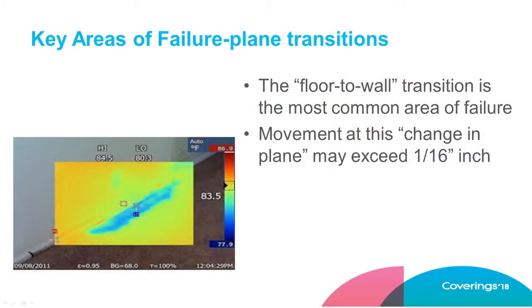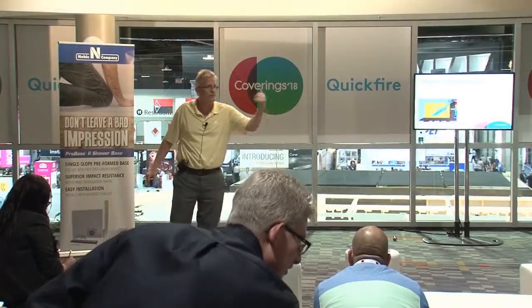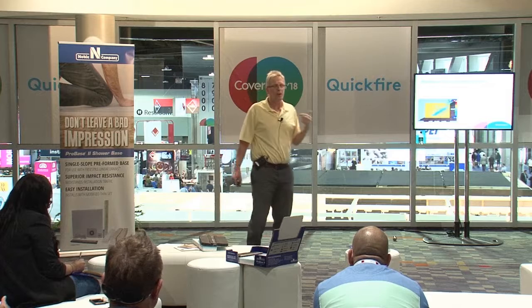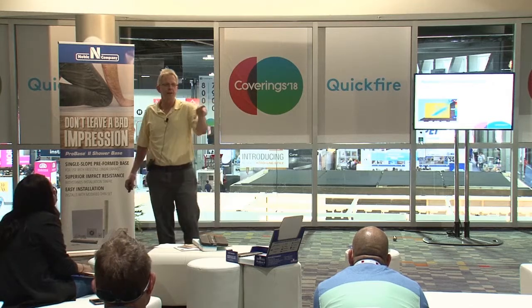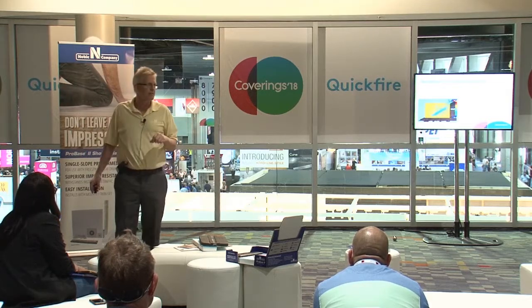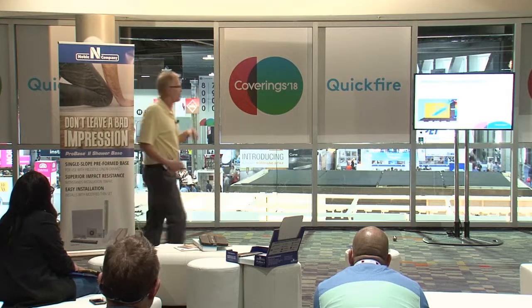From the forensic files: this thermal image shows a shower pan and wall. The movement over time at that transition caused a tear, which meant water migrated from the shower pan into closet areas and living spaces. A four-star property in a large urban market with 2,500 rooms was experiencing hundreds of shower pan failures. The movement around a drain or at the shower pan-to-wall transition — do you think it might be more than a sixteenth of an inch? It is, and that's why that measurement matters.